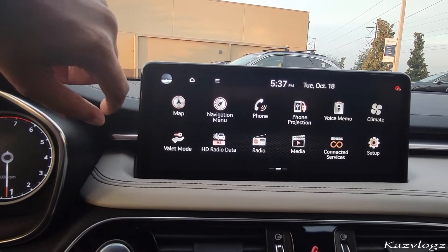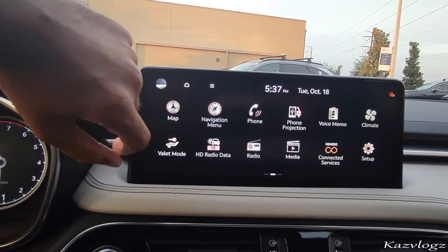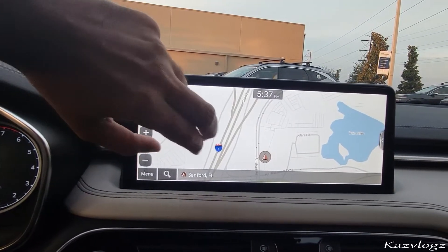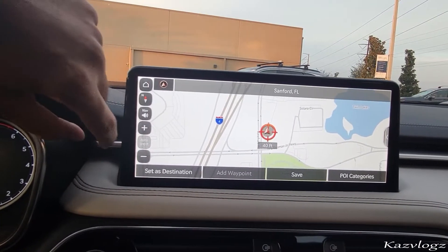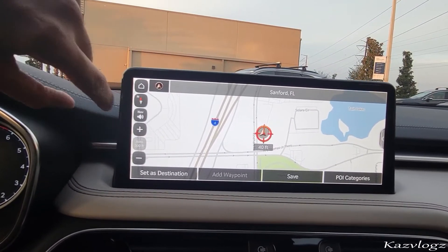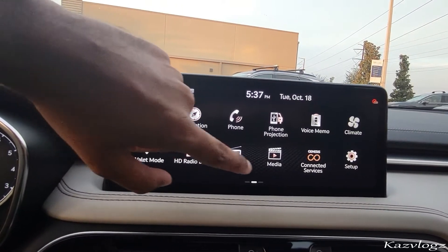You have a variety of options on the infotainment screen such as your map, valet mode, navigation menu, and HD radio. Selecting the map will show your current location — it shows as Sanford, Florida. Going back to the home screen, you also have phone, radio, and media options.